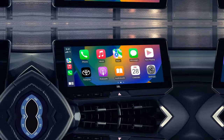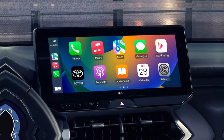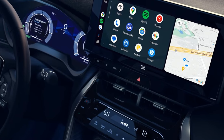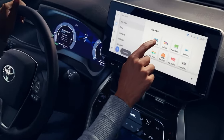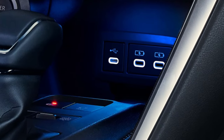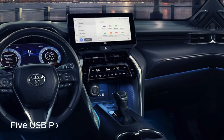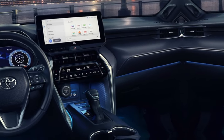The high-tech vibe continues with an available 12.3-inch LCD multi-information display and a 10-inch color head-up display, both of which put key vehicle information right in the driver's line of sight for an ultra-modern feel behind the wheel. Finally, the Venza keeps everyone's mobile devices conveniently charged up thanks to standard Qi wireless charging and a total of five USB ports distributed throughout the cabin.